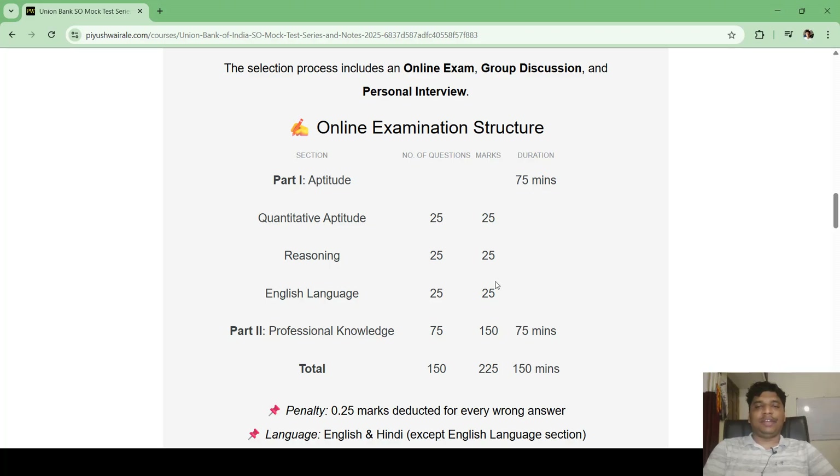So Part 1 has a total of 75 questions for 75 marks in 75 minutes. For this part, just refer to IBPS Clerk or PO previous year questions. Try to solve those questions — you can refer to any platform to find questions for these topics.